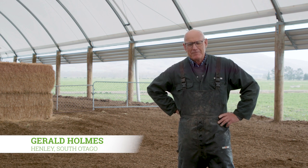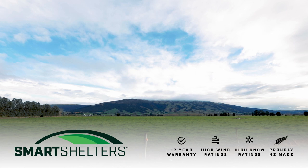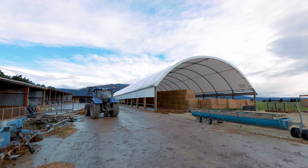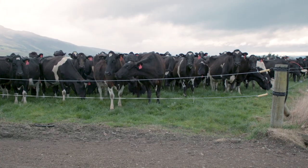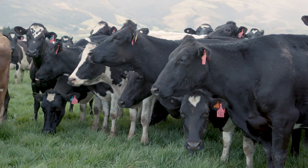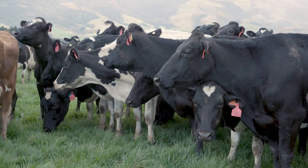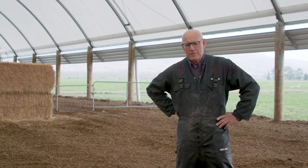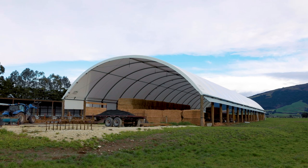My name's Gerald Holmes. I've lived on part of this farm all my life and it's been amalgamated now to be 250 hectares. My son Caleb manages the dairy herd and I look after the cultivation on the farm. We have all the stock on — we don't have a runoff but we do buy in supplementary feed. We milk 600 cows; they're 500 kilo animals and we do 600 kilos per cow.